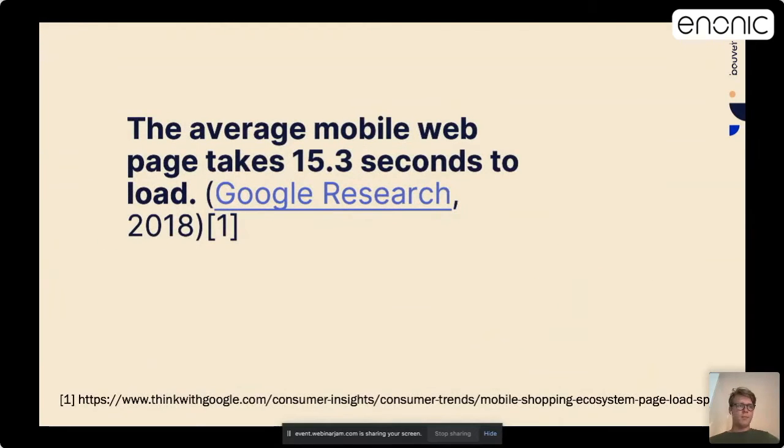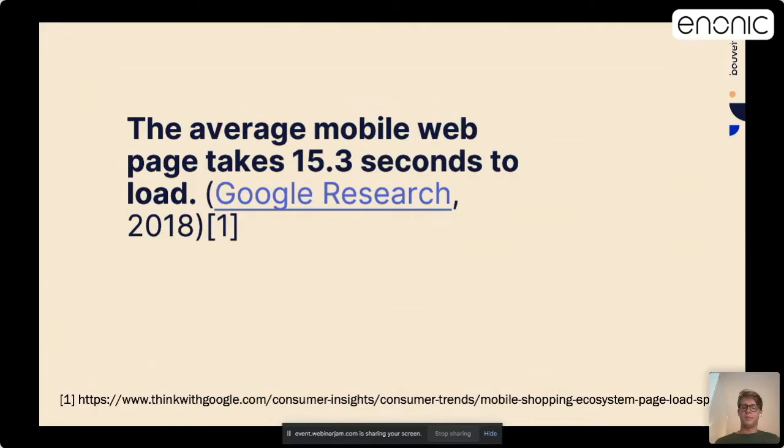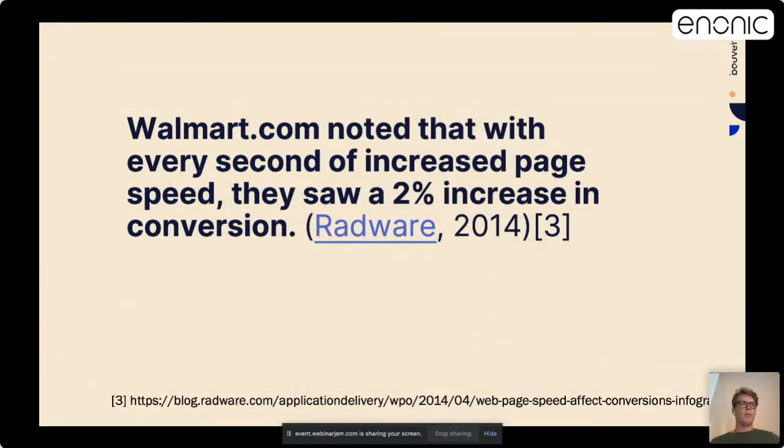Google research found that the average mobile web page takes 15 seconds to load. If you consider that website conversion rates drop by an average of 2% with each additional second of load time, you can understand how important good page speed is. Walmart.com noted that with every second of increased page speed, there is over 2% increase in conversion — which can be a lot of gains considering Walmart had a net income of over 13 billion US dollars in 2021.